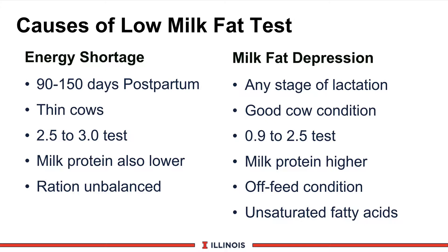The other type is called milk fat test depression. This is very serious and can happen at any stage of lactation — fresh, mid-lactation, and late-lactation cows. Generally, cows are in good body condition because they are actually diverting energy from milk fat back onto their bodies. These cows can have very low butterfat tests, below 2.5 or even below 0.9. A key diagnostic difference: milk protein is higher than milk fat. These cows can be off-feed, develop laminitis, or have rumen acidosis, and in some cases this can be caused by unsaturated fatty acids such as corn oil or soy oils in the feeding program.